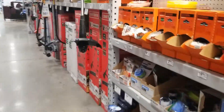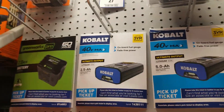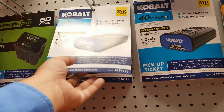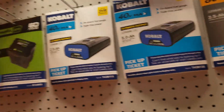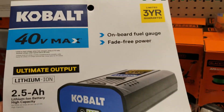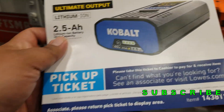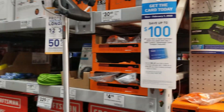I was looking at the string trimmer batteries — that's actually the reason I came to this Lowe's. I wanted to get another battery for my string trimmer, and they had them on clearance at this store. I was trying to compare prices and hopefully get that deal. Anyway, just thought I'd share this with you guys — don't forget to smash the like button, hit subscribe, hit the bell for more deals, and we'll see you guys on the next one. Thanks for watching.